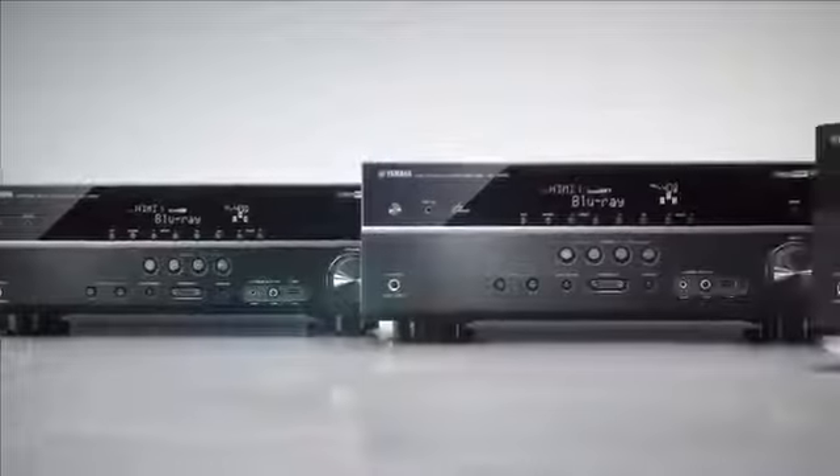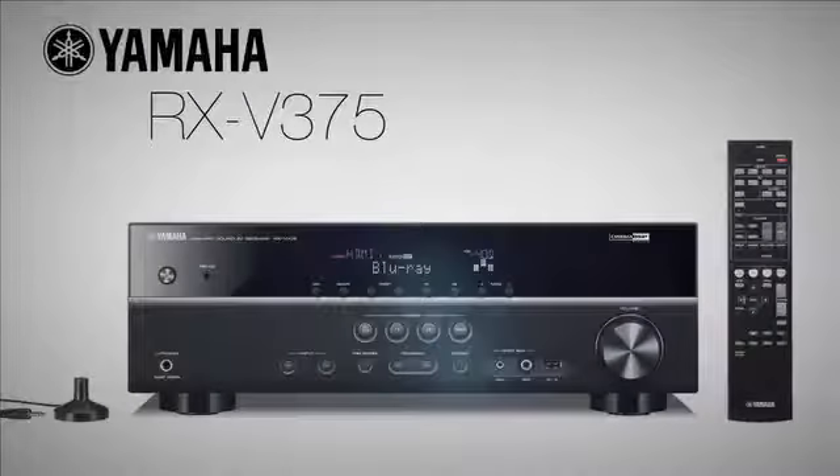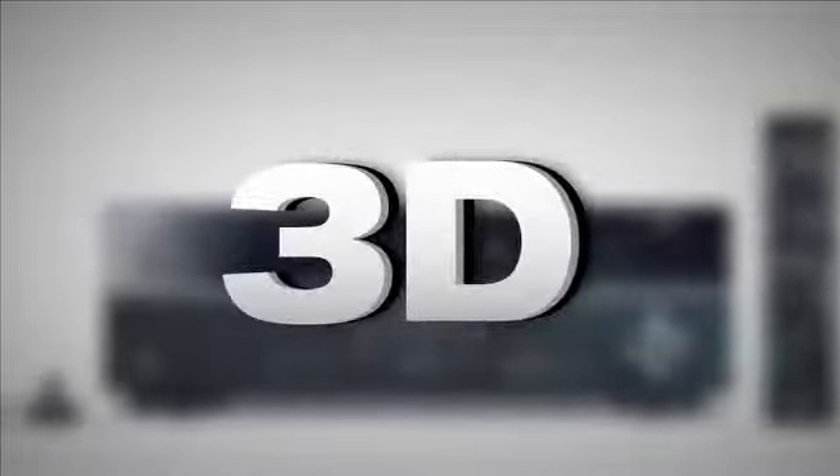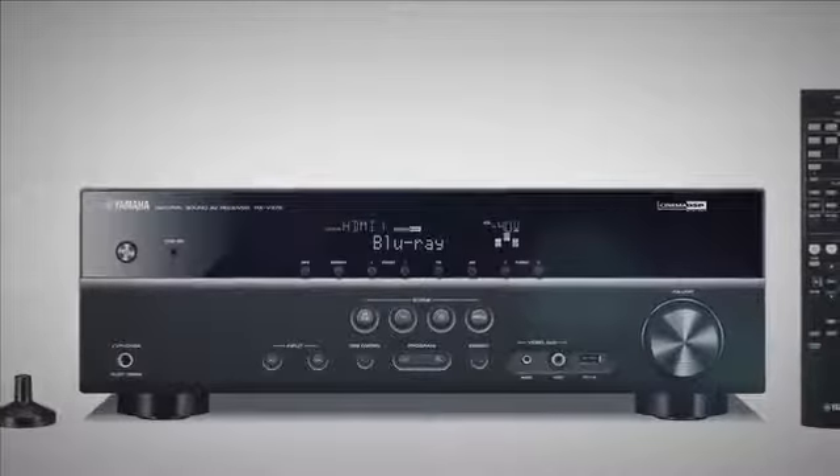Turn up the volume and treat yourself to a great home theater experience with the Yamaha RX-V375 AV receiver. Supporting the latest 4K and 3D video formats, this receiver is positioned very well for the next generation of high-definition video displays.